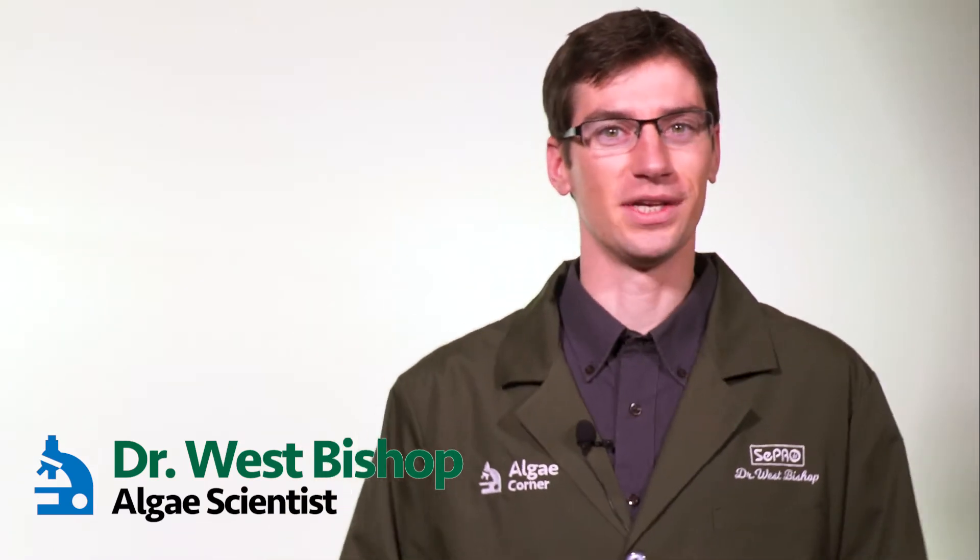Good day, ladies and gentlemen, and welcome to the LG Corner with me, Dr. West Bishop from CEPRO Corporation.